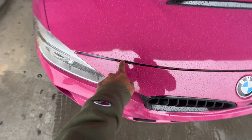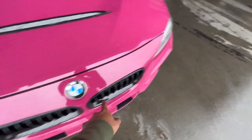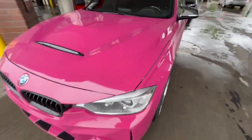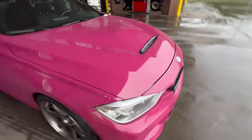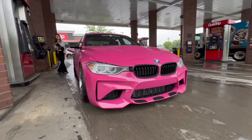I think I'm gonna go back and wrap the inserts black where it's silver, just to hide a little bit more of that silver in there — I'll end up wrapping that in gloss black. We're gonna go grab some food and then continue the video once we get back to the house.